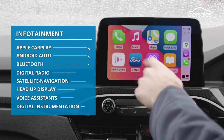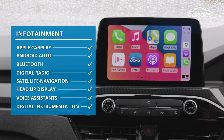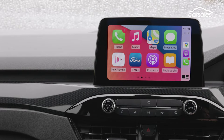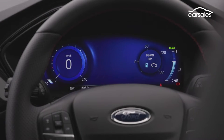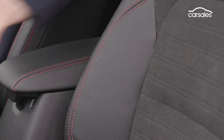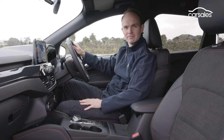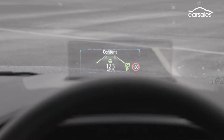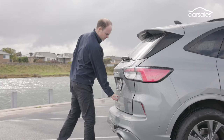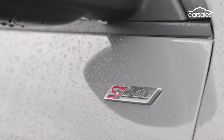Standard equipment includes keyless entry and start, and an eight-inch infotainment touchscreen with digital radio, smartphone mirroring, and Ford's SYNC 3 operating system with voice activation. There's also widescreen digital instruments, wireless phone charging, and the PHEV includes partial leather trim, a 10-way power-adjustable driver's seat, and a 10-speaker B&O stereo. However, the heated seats, head-up display, LED headlights, and power tailgate are part of the $1,950 ST Line option pack.